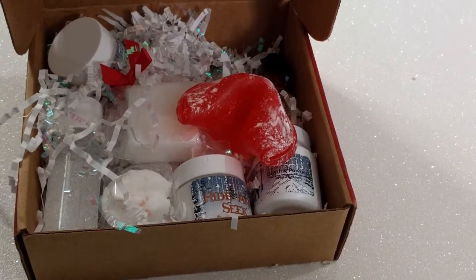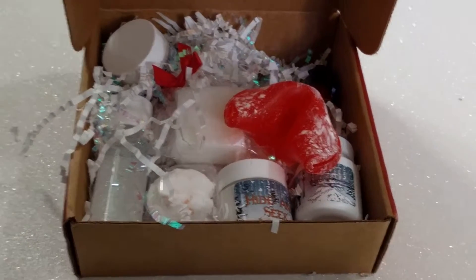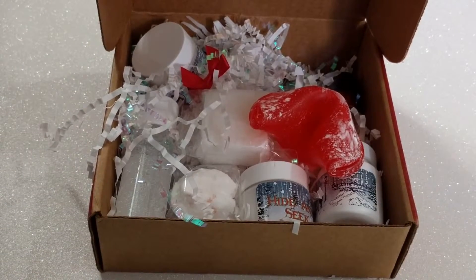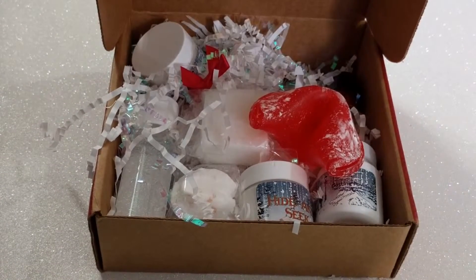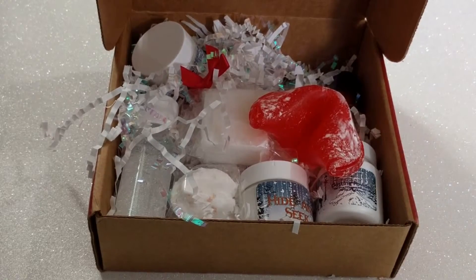And that is it! Those are the items in this season's, this quarter's Fortune Cookie Soap box. If you like this video please give it a thumbs up and subscribe for future videos, and as always thank you for watching. I will see you again in the future. Bye!